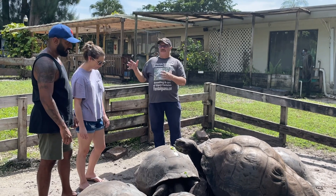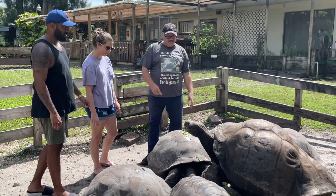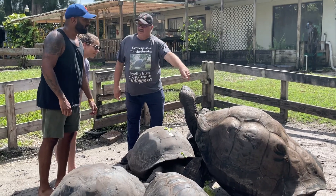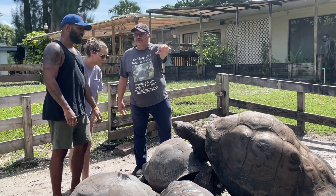They're in the process of still changing. All these adaptations - you can see some different species here. See his shell, this is a Vincena. And you see how high he can pick his head up and not touch his shell? That's to give him the ability to eat things off of high brush.